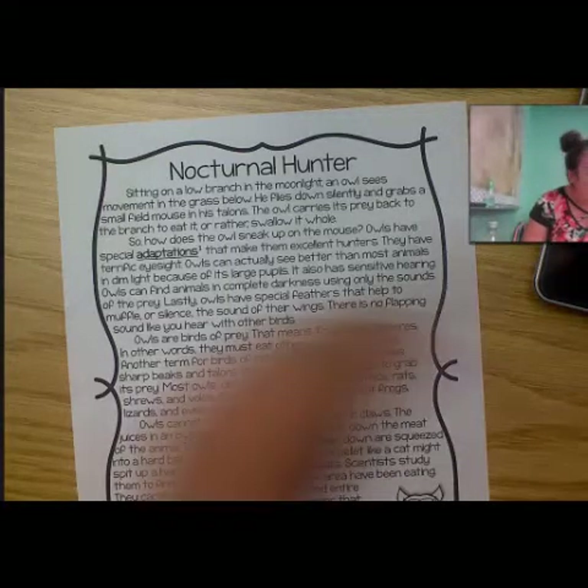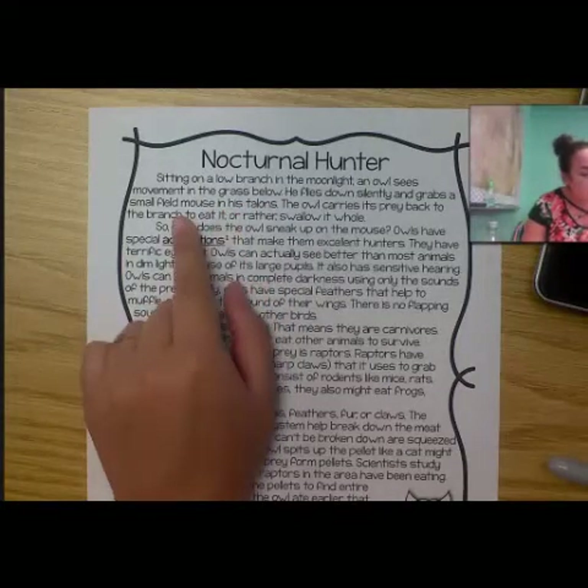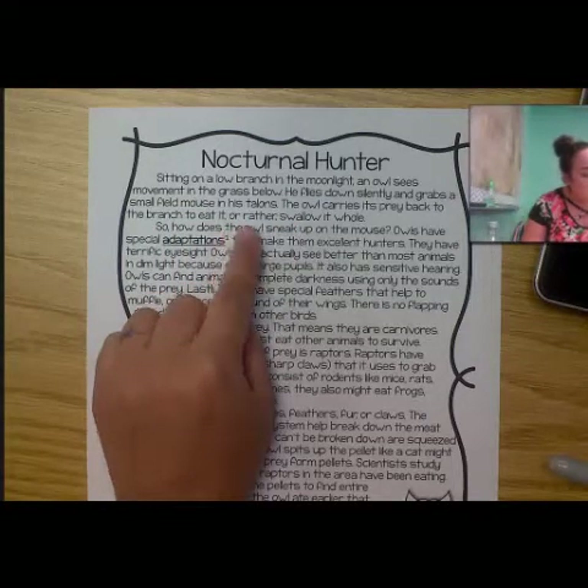Sitting low in a branch in the moonlight, an owl sees movement in the grass below. He flies down silently and grabs a small field mouse in his talons. The owl carries its prey back to the branch to eat it, or rather swallow it whole.